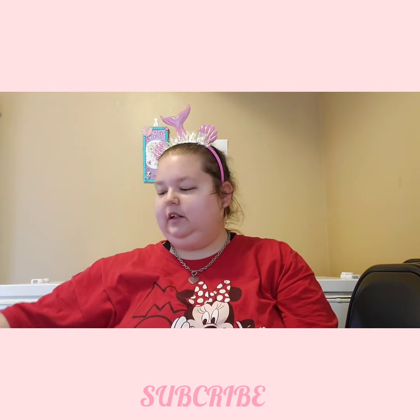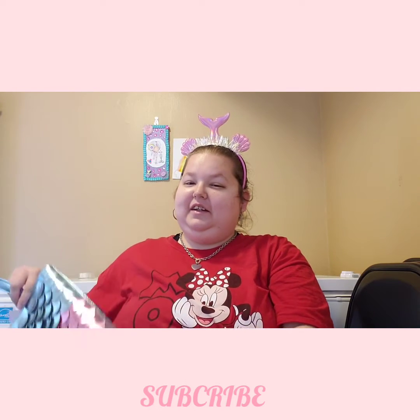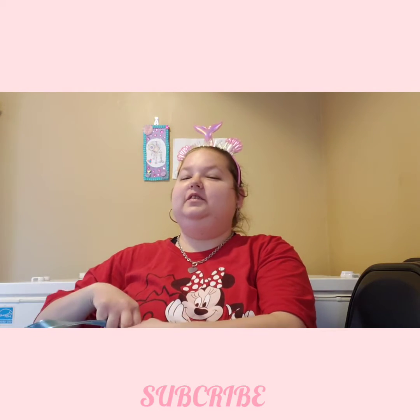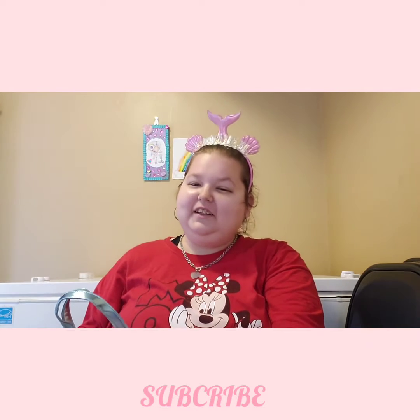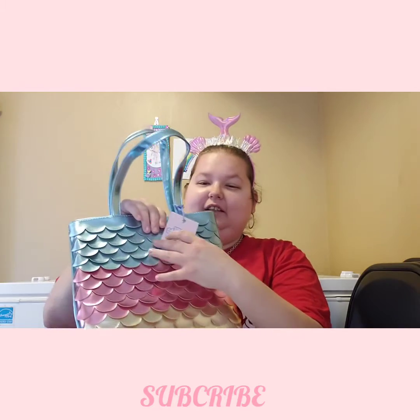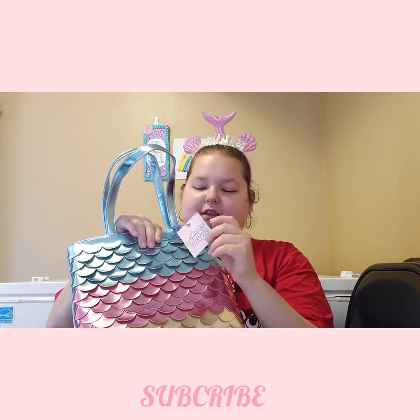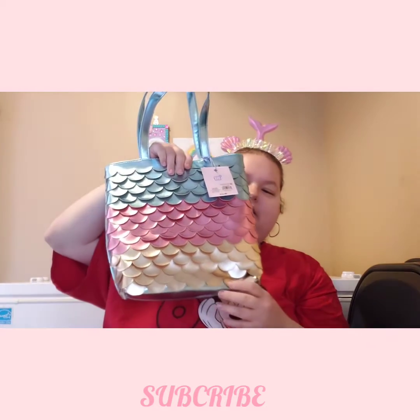First I'm going to start off with Target. I saw High Aim get this — I saw her first on Instagram — and I was debating whether I should get it or not, but basically I got it because I can't actually get to Target right now. It was $14.99 and it's this mermaid tote.